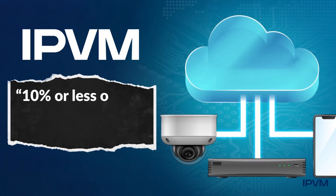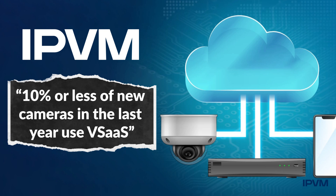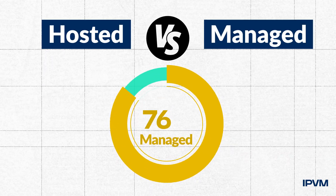IPVM research shows, though, that regardless of opinion, managed video is by far the most common way today of bringing video surveillance to the cloud, with well over 90% of deployments being managed, not hosted.